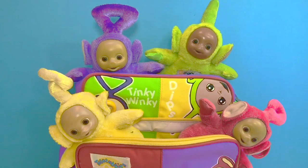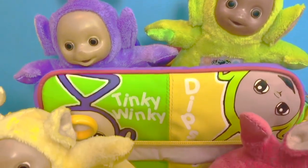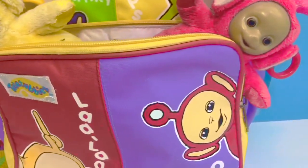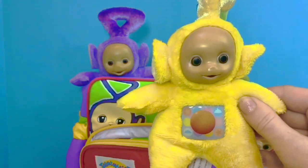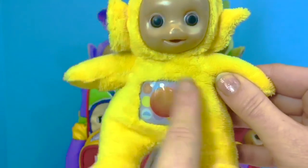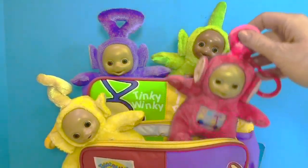Hello and welcome to Tiny Treasures! We are here with our Teletubbies toys in their Teletubbies lunch kit: Tinky Winky, Dipsy, Lala, and Po — they are each sitting above their names. Let's look at Lala's tummy: she has a picture of a ball. Each Teletubby toy has a picture on their tummy.